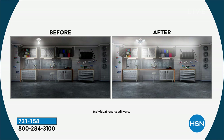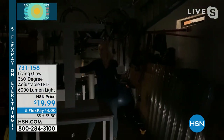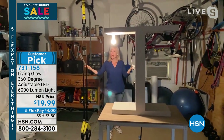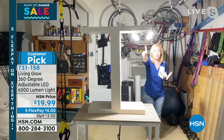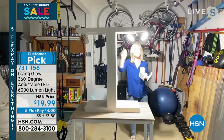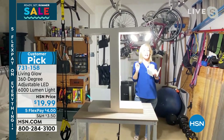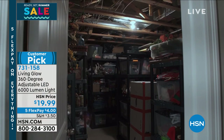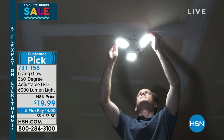You can see the before and after — what a difference. Even during the day, the 60-watt bulb barely lights up the garage. One Living Glow light is 530% brighter. It pulls the same energy as that bulb because it's LED — super energy efficient. UL-rated to last 45 years. This is the last bulb for your garage or basement you'll ever have to buy. You may not even be in the house for the full 45 years.